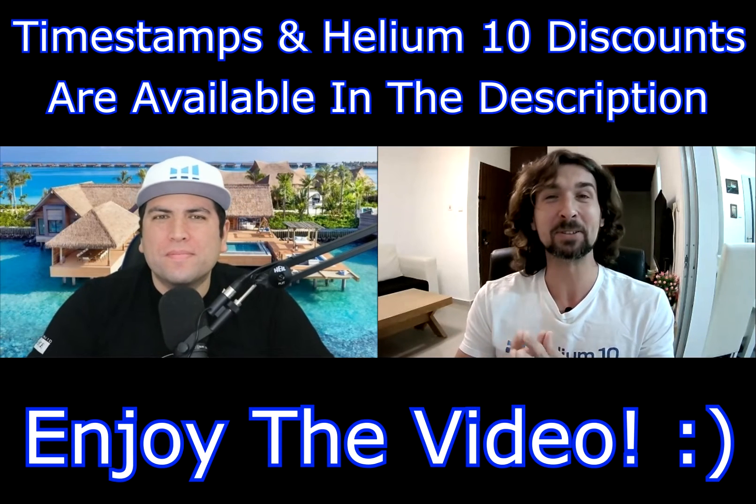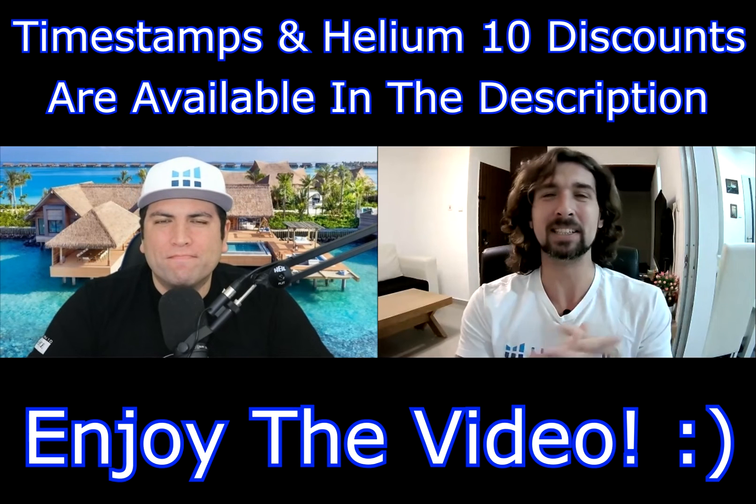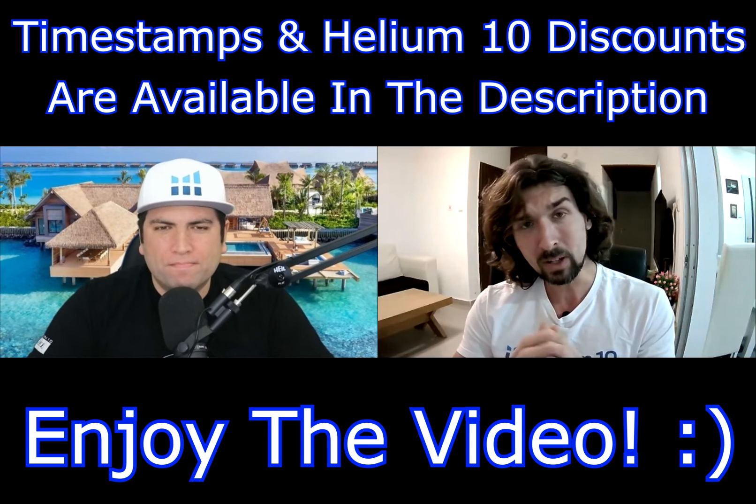In today's video, you're going to discover how to do product research with Helium 10. Today I'm joined by Bradley Sutton from Helium 10. Bradley is Chief Brand Evangelist at Helium 10 and also Director of Training.